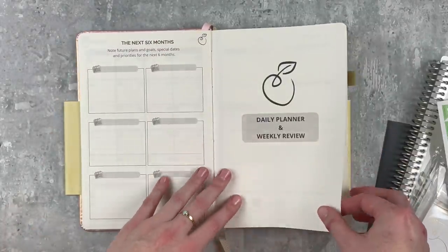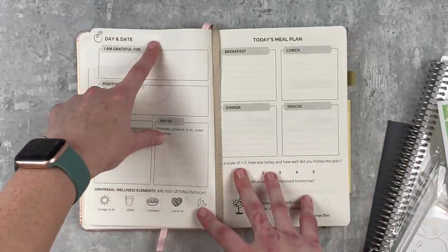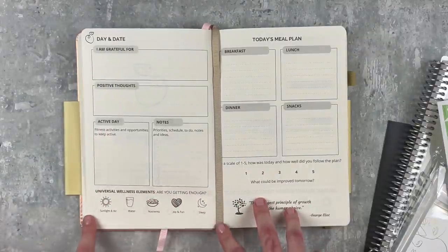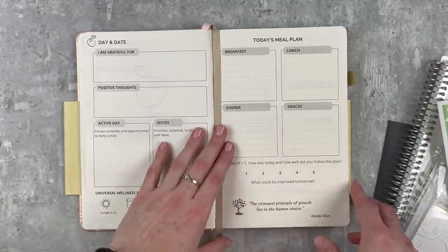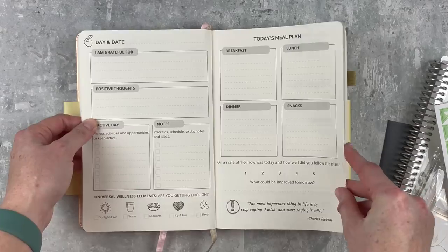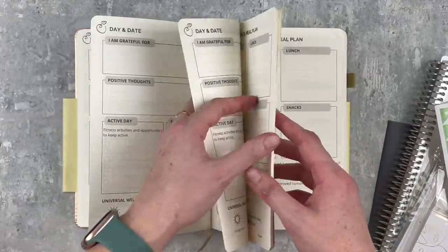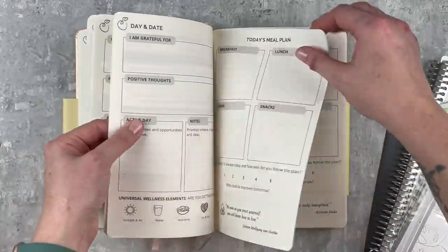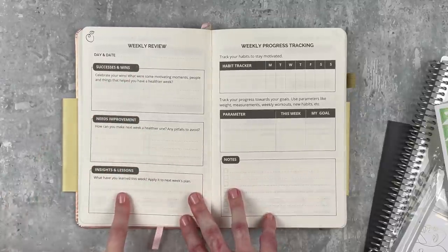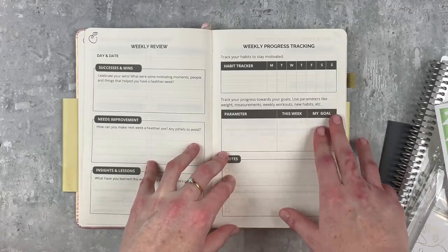You can write your month name, focus goals, affirmations, must-dos this month, and successes and wins - you get six of those. The planner also has daily pages and a little weekly review so you can reflect on your goals. Here's what the daily spreads look like: you have the day and date, 'I'm grateful for,' positive thoughts, active day - things to keep you active - notes, universal wellness elements, and then over here you have some reflection about the day and your meal plan. Then at day seven you get a weekly review page with successes and wins, needs improvement, insights and lessons, a habit tracker, and some check-ins.